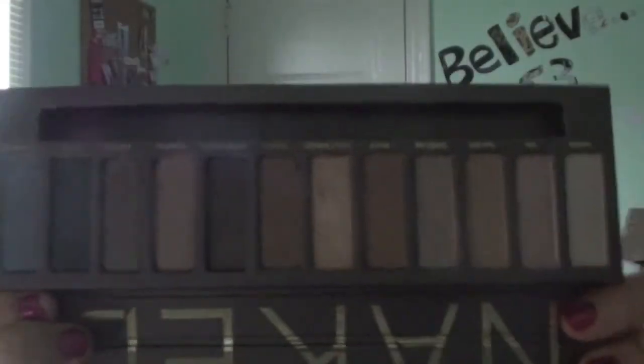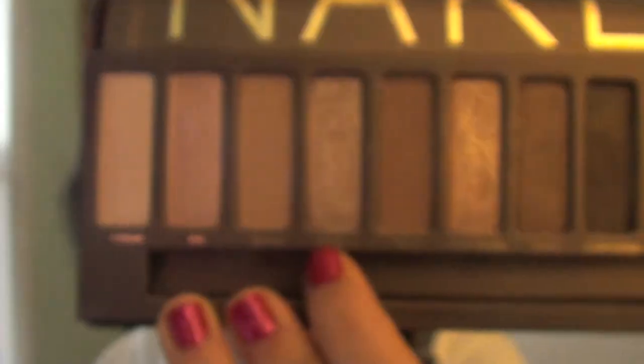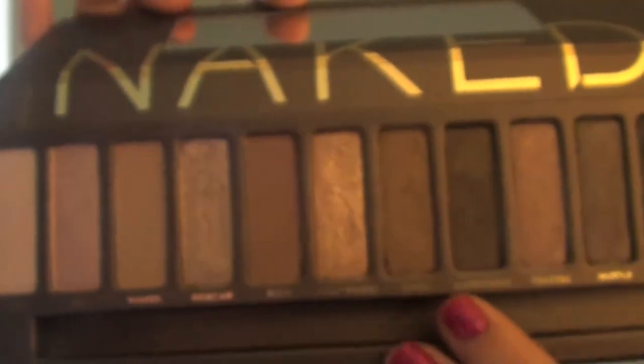Last but not least is your favorite palette of 2011, and I definitely have to go with the Naked Palette. I got it in November, but it was still 2011, and I don't buy too many palettes so this definitely has to be one of my favorites. It has such beautiful colors — I absolutely love it. My three favorite shades are Sidecar, Half Baked, and Dark Horse.